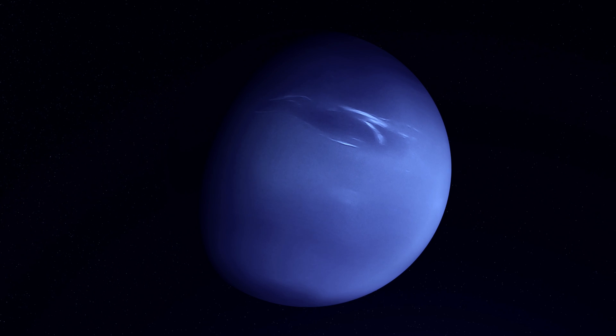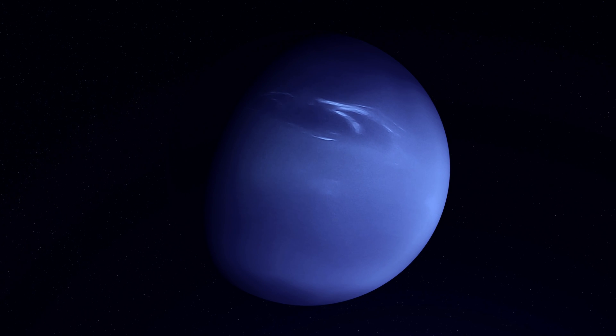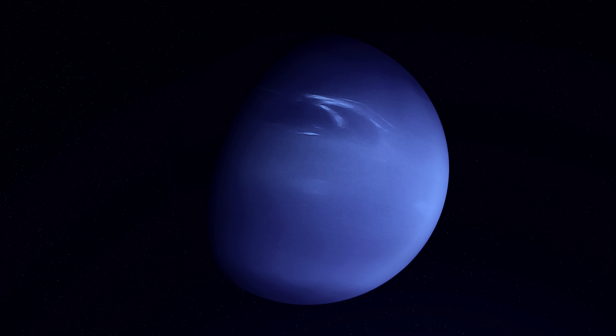So join me, the Cosmic Skipper, as we take a look at Neptune and discover what drives and shapes the planet's extreme atmosphere.